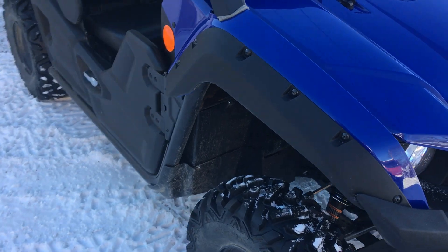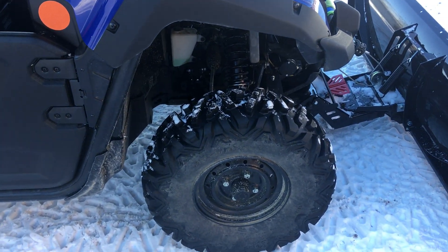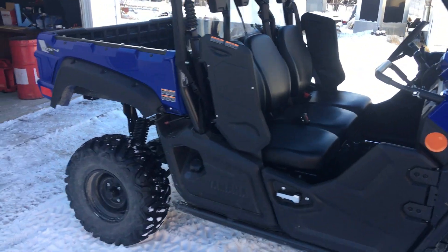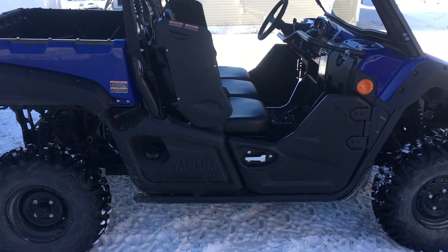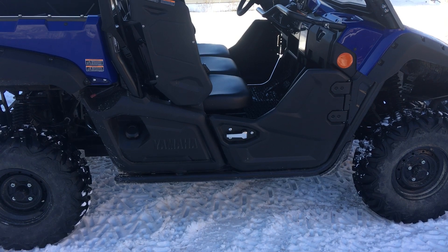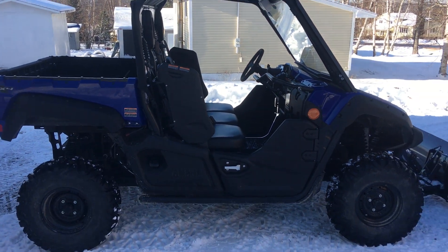I ordered a lift kit for it yesterday because it's still not to my liking. When you go down to the cottage there are a lot of big rocks, and when you're loaded down it doesn't give you that much clearance. But I've got to say I really do like the Viking 700.